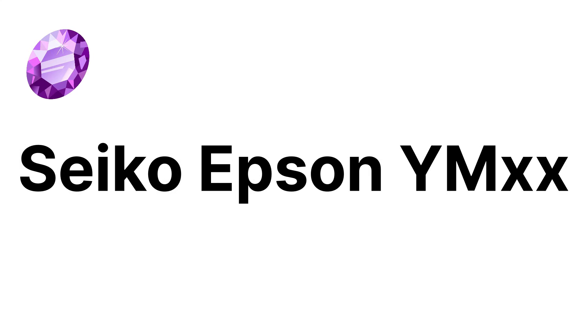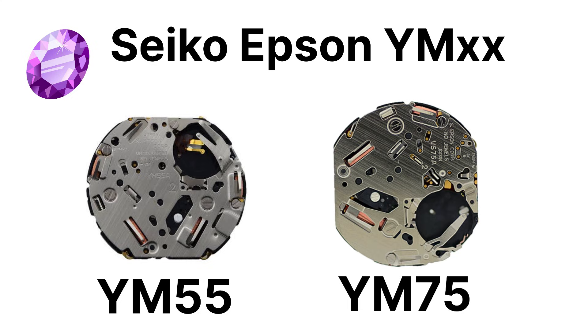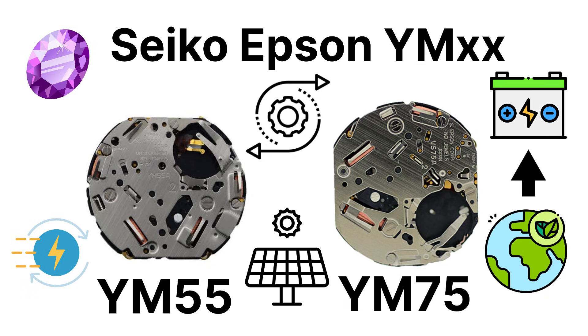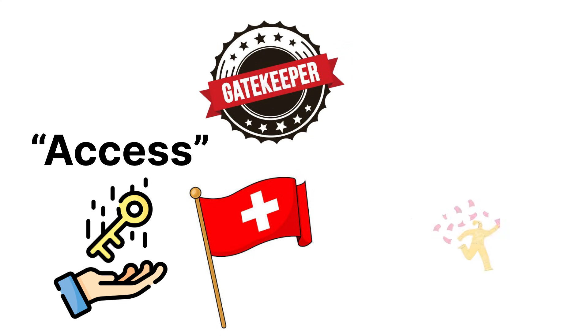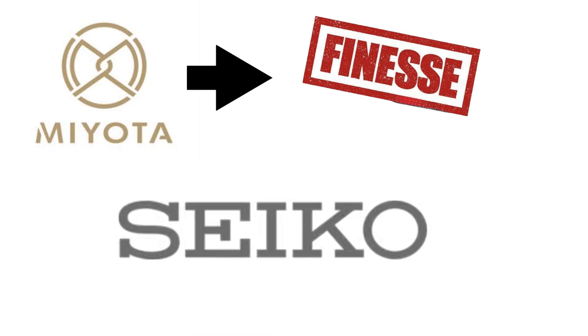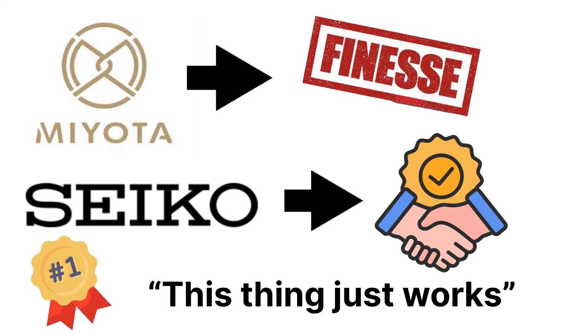One more underrated gem is the Seiko Epson YMXX series, like the YM55 or YM75 — hybrid solar or kinetic calibers appearing in micro-brands experimenting with eco-friendly energy storage. They're not mainstream yet, but growing quietly. The reason Seiko movements dominate small brands is access: unlike Swiss companies that gatekeep their movements behind distribution deals, Seiko will happily sell you 1,000 NH35s. In short, Miyota gives reliability with finesse, but Seiko gives reliability with muscle.